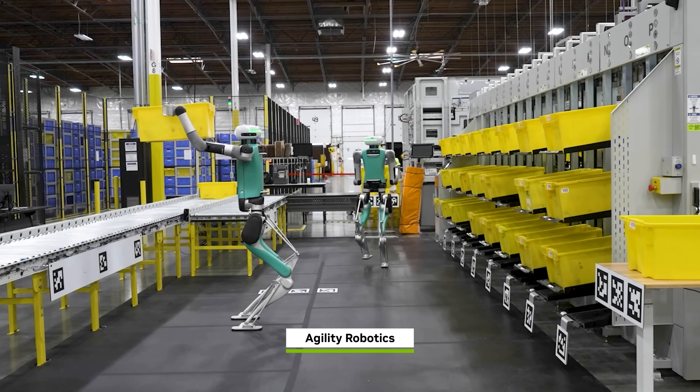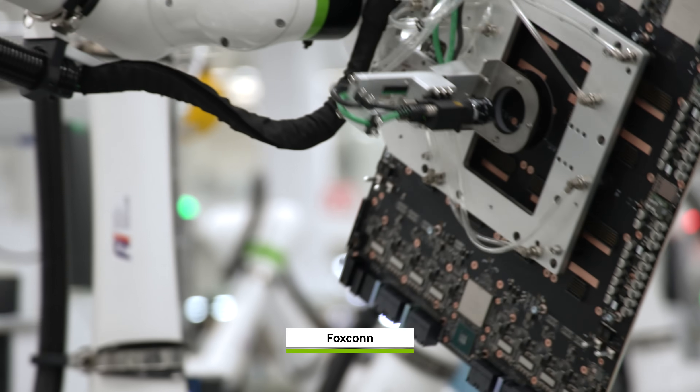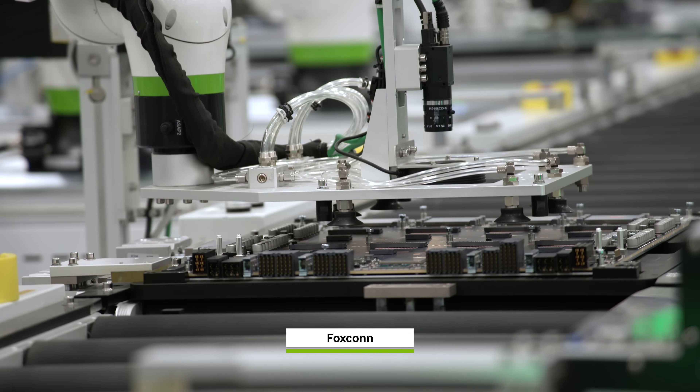These breakthroughs bring developers one step closer to AI-assisted workflows for accelerating the development of digital twins and safe and efficient physical AI.